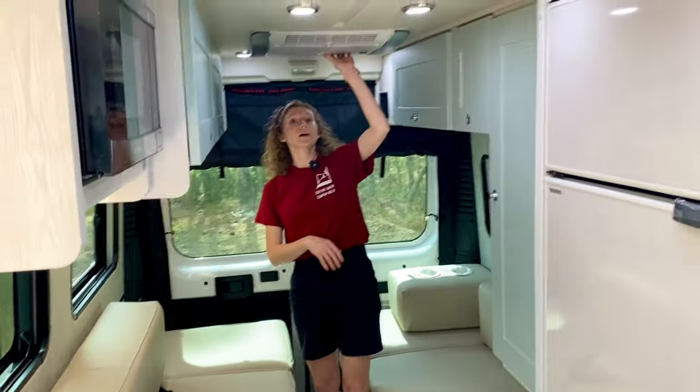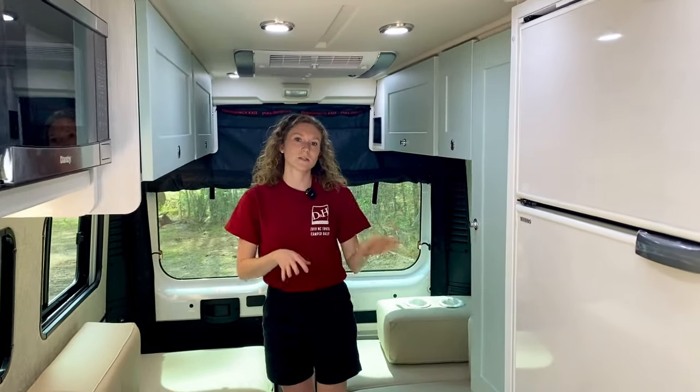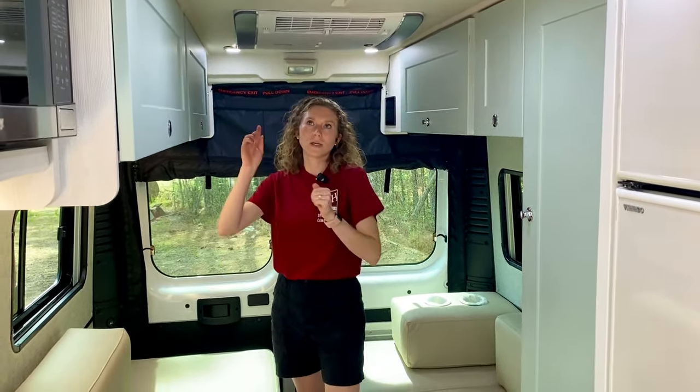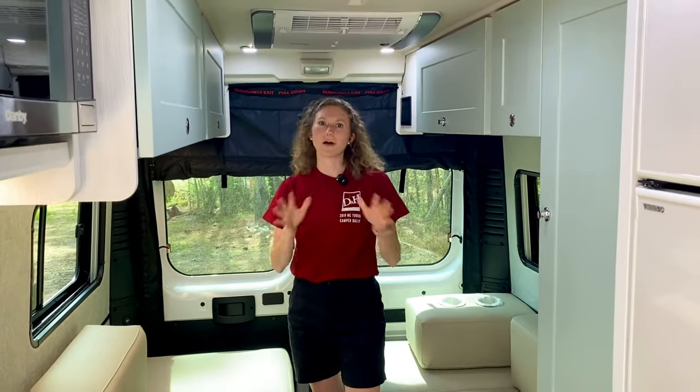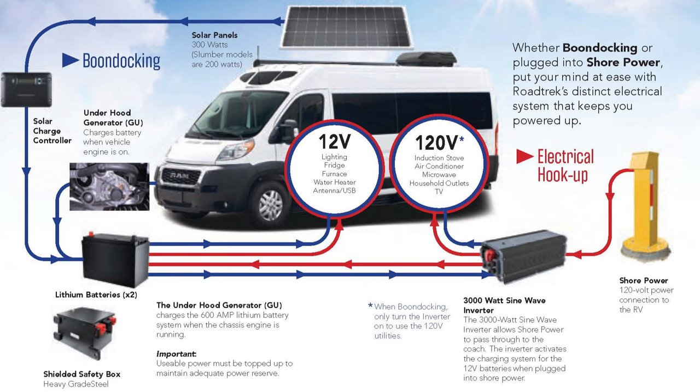There is also a Truma Aventa AC — that's not specific to the Chase 50 but is on many of the 2024 Roadtrek models. With the AC, you've also got the technology package that helps power everything in the camper. You're looking at a 3000 watt inverter, an underhood generator, 300 watts of solar on the roof, and 600 amp hours of lithium batteries.